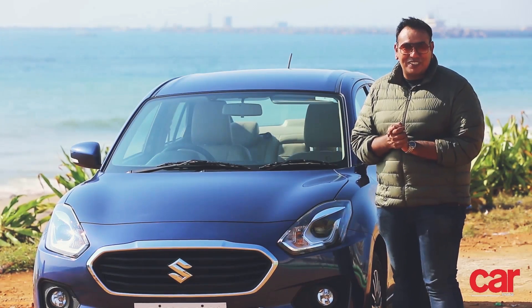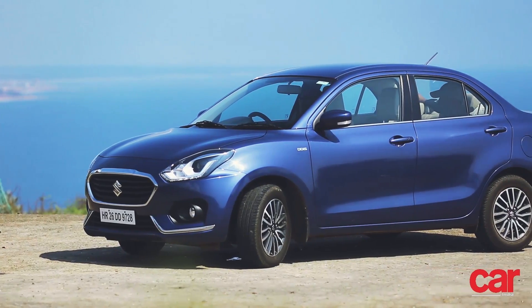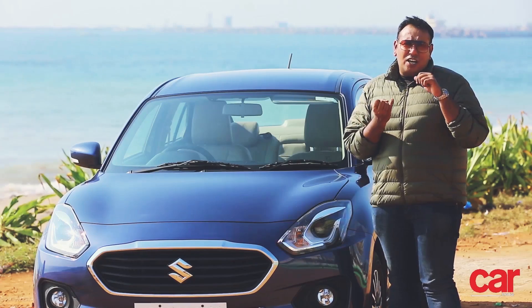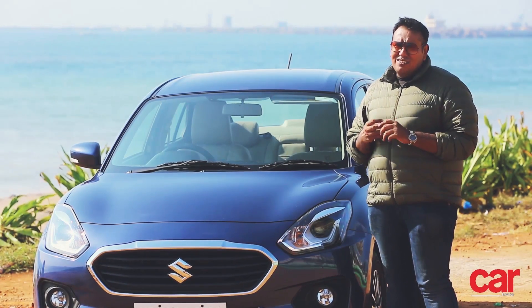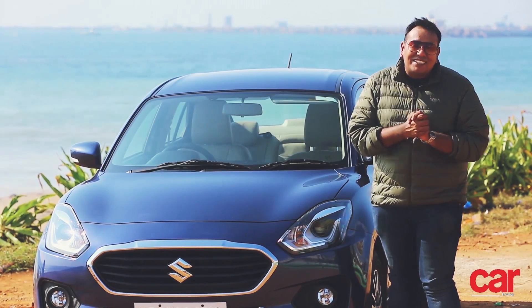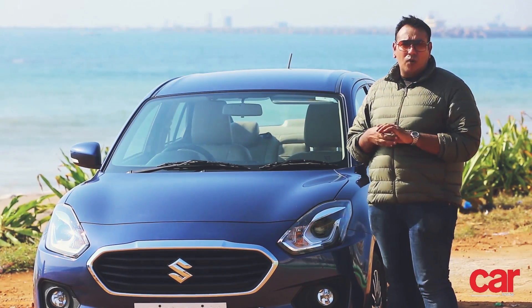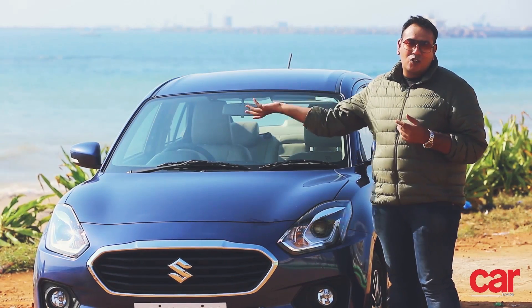The Maruti Suzuki Dzire to be precise. A compact sedan that came out earlier this year and has been making great waves — pardon the pun — ever since. It's got a benchmark in luxury in terms of how it drives and overall as a complete package. And we're going to test that. We're going to see what it's like over the next two days doing highway runs through cities and driving along the coast of course.